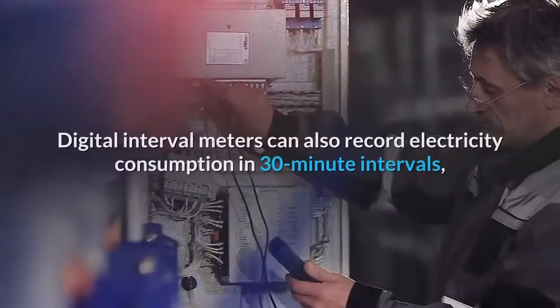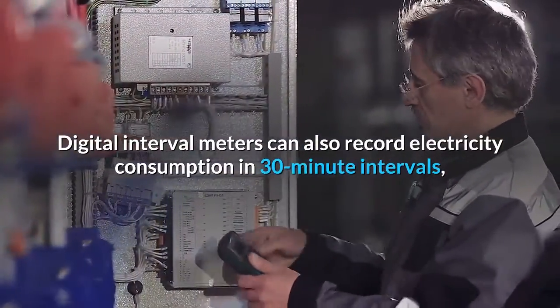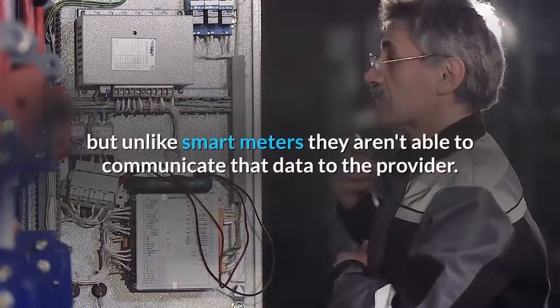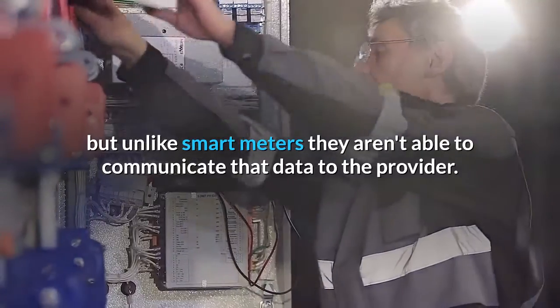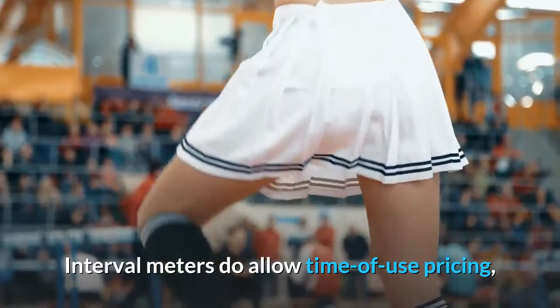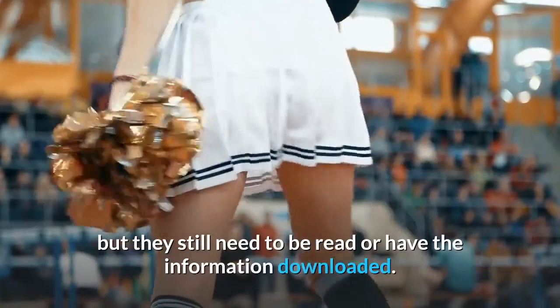Digital interval meters can also record electricity consumption in 30-minute intervals, but unlike smart meters they aren't able to communicate that data to the provider. Interval meters do allow time-of-use pricing, but they still need to be read or have the information downloaded.